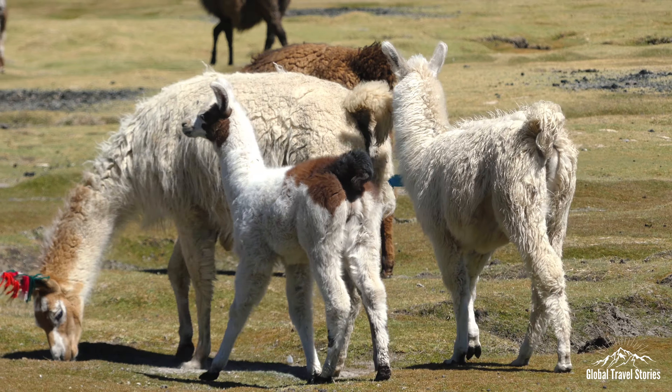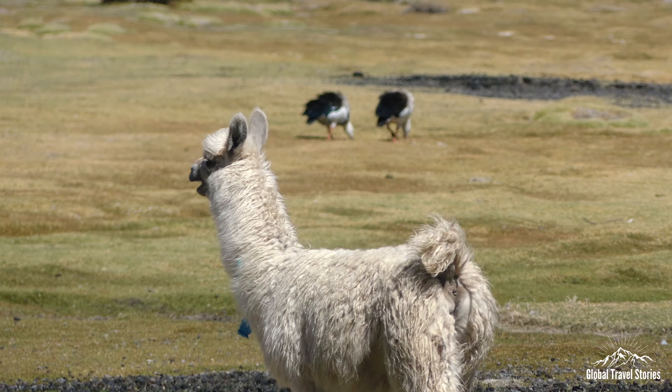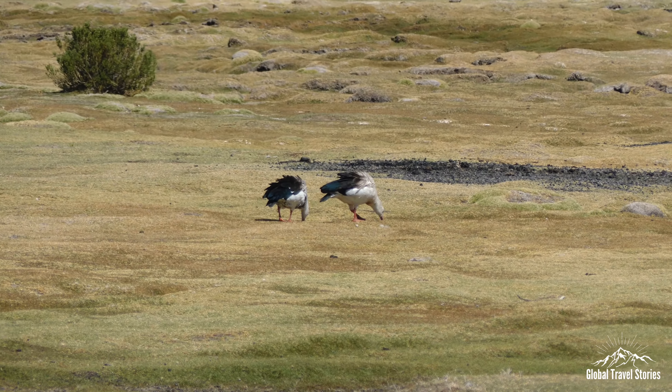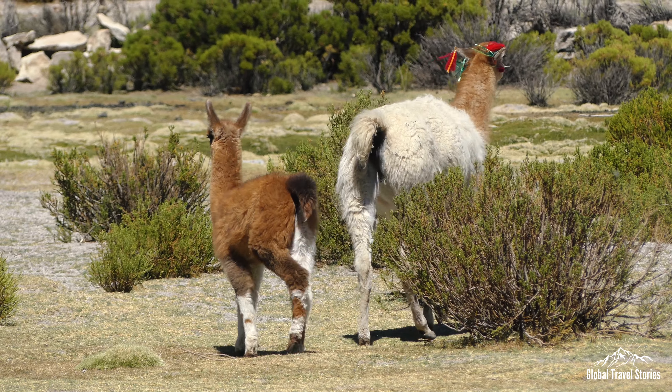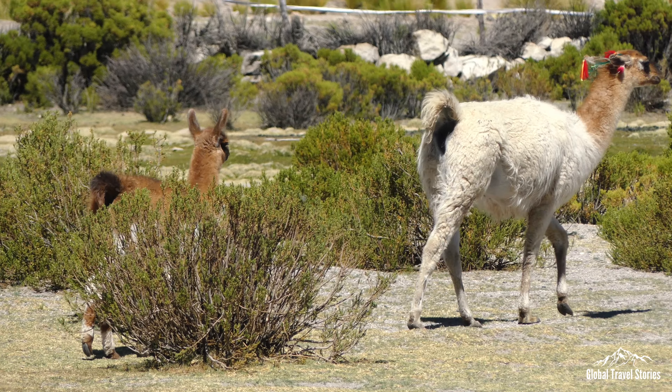Llamas and alpacas are domesticated in large numbers in the area, as they are adapted and suited to the harsh conditions of the high Andes. Not too distant relatives of camels from North Africa and Asia, local farmers and communities depend on these animals for their wool production and meat.